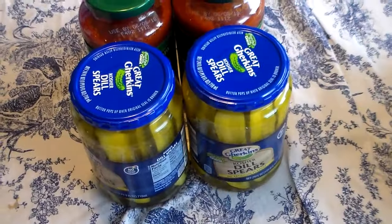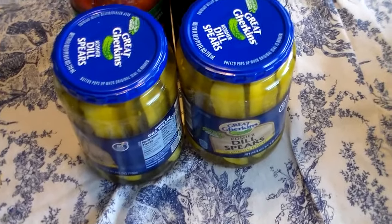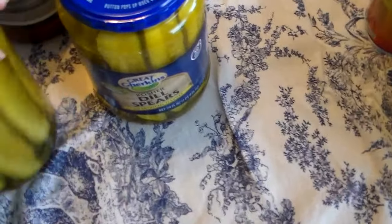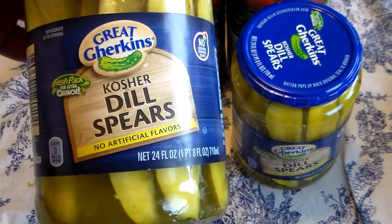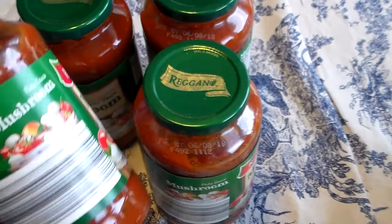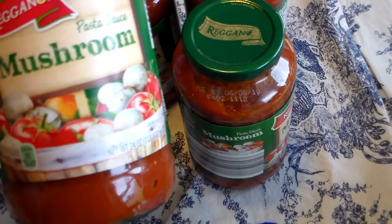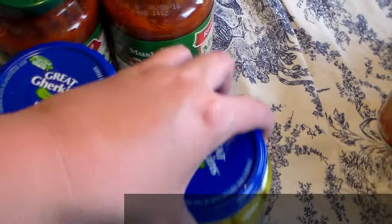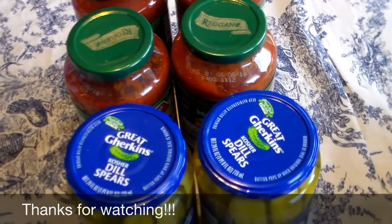I forgot a couple items — I realized there was a bag sitting on the floor! I got two things of pickles and four things of mushroom spaghetti sauce. You guys have probably seen this in every haul I've ever done from Aldi's. I think their spaghetti sauce is good — I use it for my pizza, I use it for everything. So that is it.